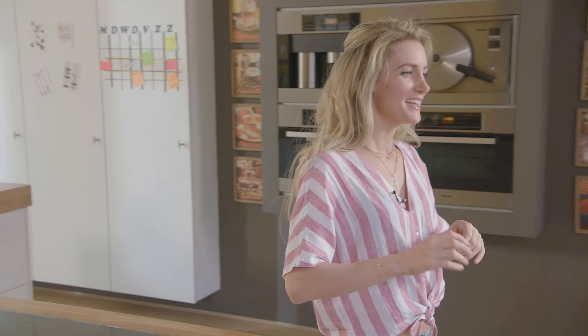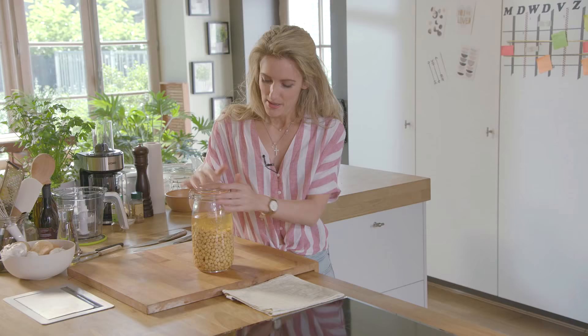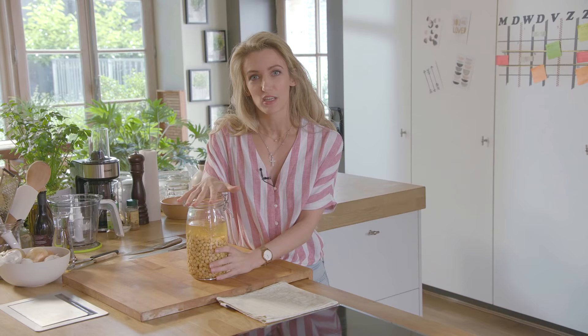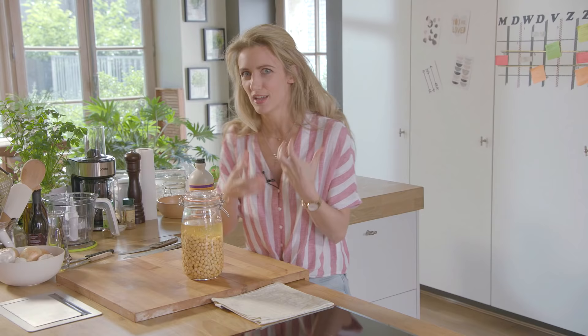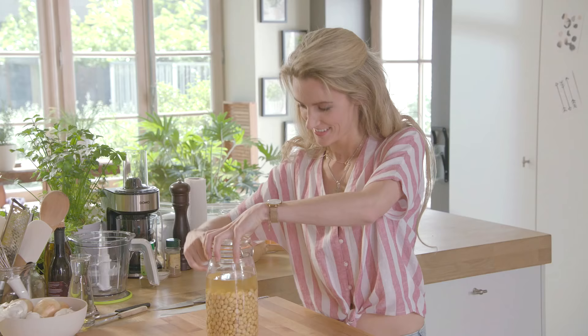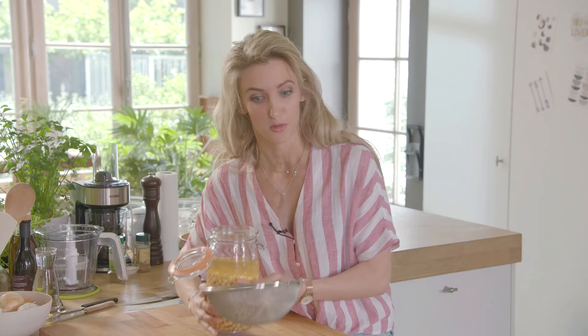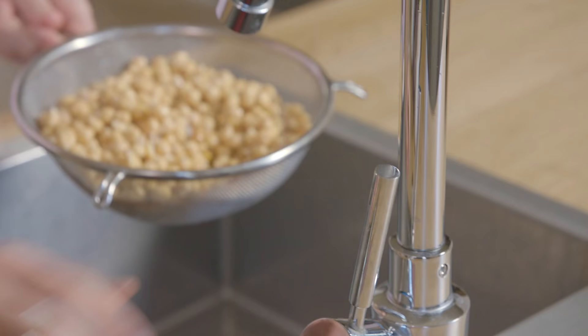Dan beginnen we aan ons tweede gerechtje: falafel. Ik heb daar gisterenavond al een beetje voorbereiding voor gedaan. We maken falafel met rauwe, droge kikkererwten. Het is zeer belangrijk dat je dat met droge kikkererwten doet en niet met kikkererwten uit blik. Ik heb 300 gram kikkererwten in een pot gedaan en aangelengd met genoeg water zodat ze die kunnen absorberen. Als je dat met kikkererwten uit blik zou doen, ga je zien dat je falafeltjes uit elkaar vallen.